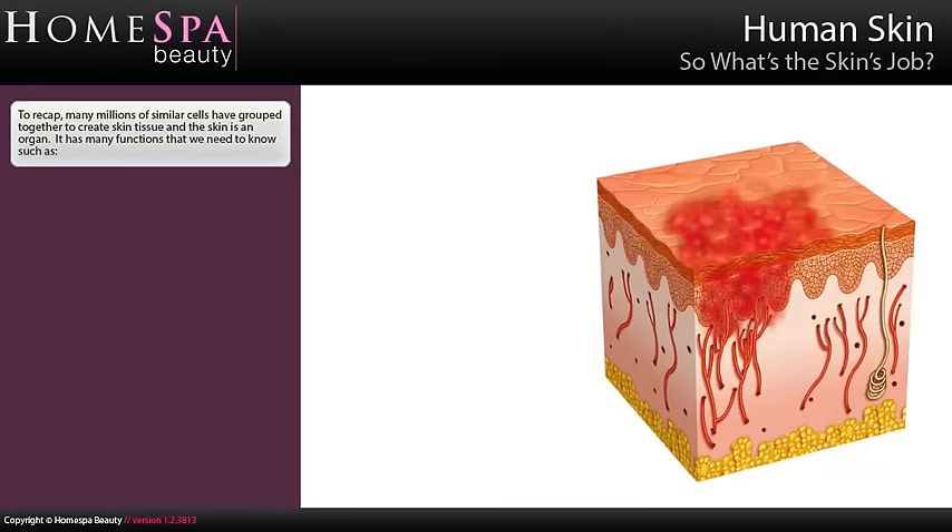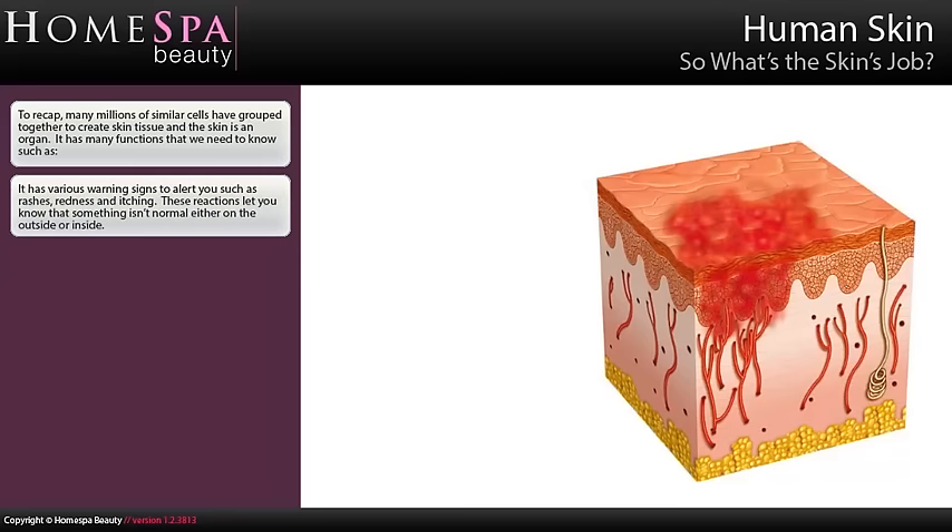So what's the skin's job? To recap, many millions of similar cells have grouped together to create skin tissue, and the skin is an organ. It has many functions that we need to know, such as various warning signs to alert you — rashes, redness and itching. These reactions let you know that something isn't normal either on the outside or inside.